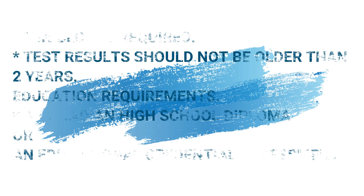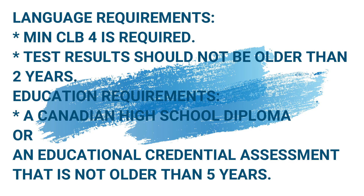What are the language and educational requirements? For language, the minimum requirement is CLB 4, and language results are valid for two years. For education, a Canadian high school diploma is required. If you don't have Canadian education, an Education Credential Assessment — not older than five years — is required.